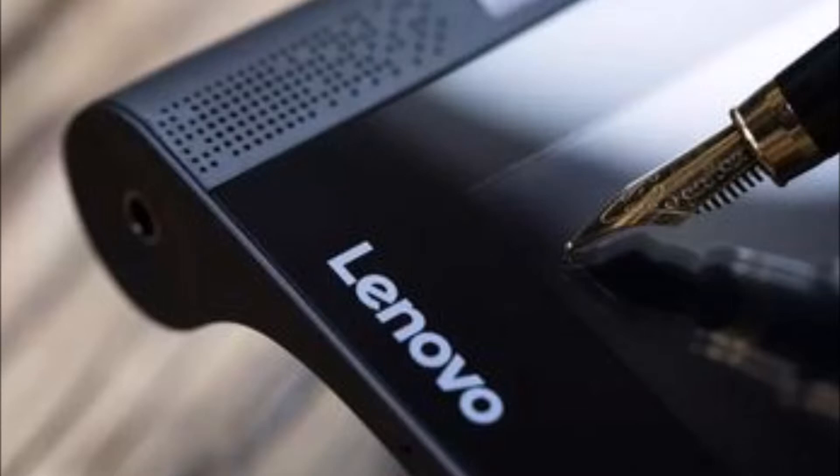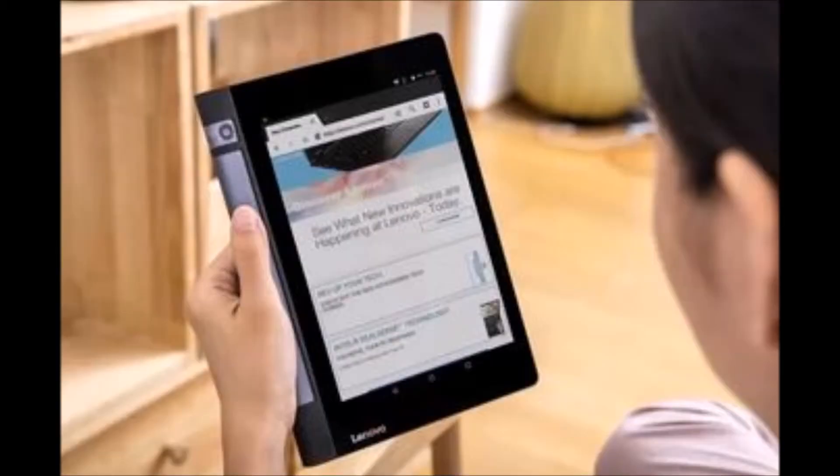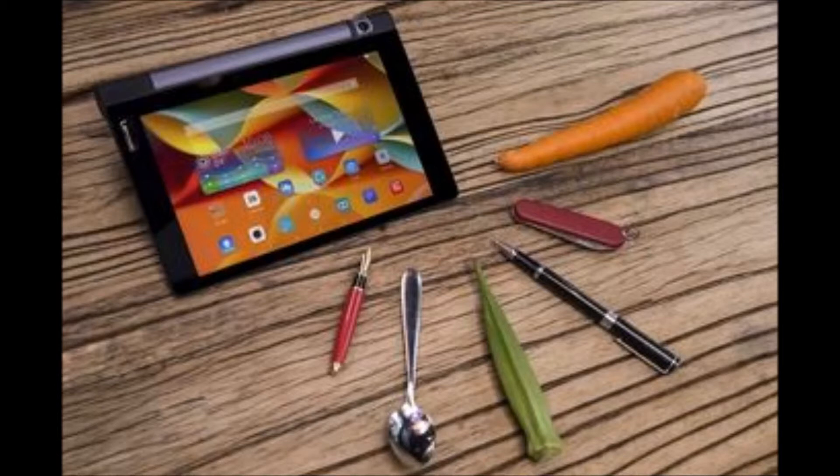Enjoy watching movies, playing games, and listening to your favorite tracks in immersive sound quality. Key specs: 2GB RAM, 16GB ROM expandable up to 128GB, 8MP primary camera, Android 5.1 Lollipop.